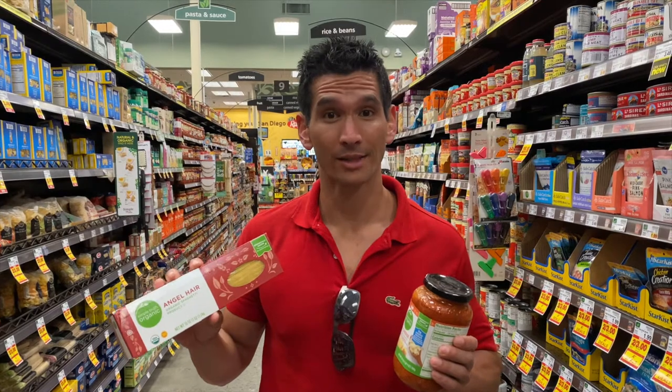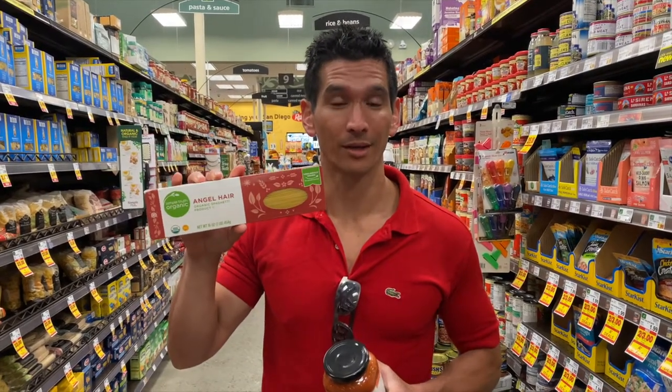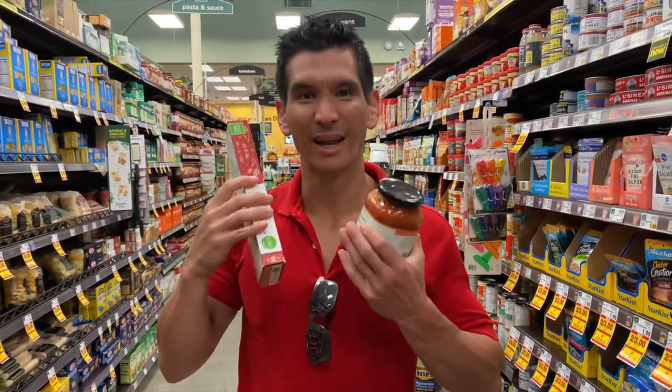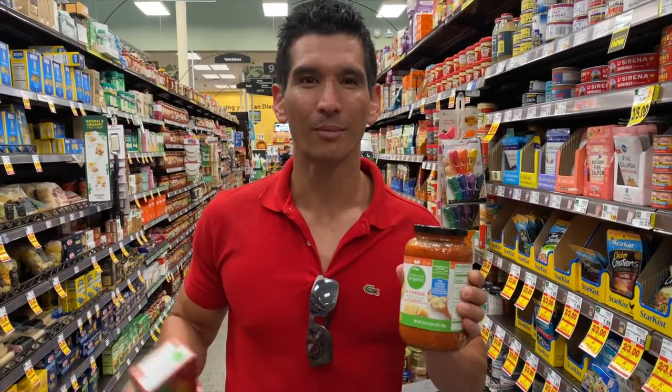Pasta is obviously going to be part of the diet this weekend. I try to make sure my pasta is organic because I've found that eating GMO wheat or flour products makes me inflamed — congested sinuses, itchy skin, and probably inflamed joints too. So I'm going with organic pasta. For pasta sauce, the main thing I'm concerned about is seed oils. Always read the label no matter how expensive it is — a lot of sauces use seed oils. Look for extra virgin olive oil on the back.